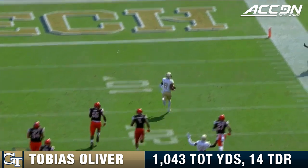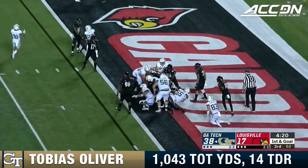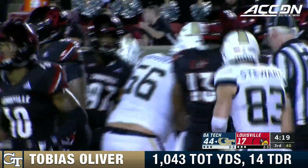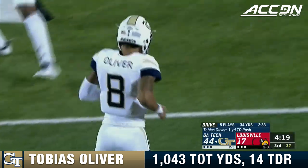It's off to the races again. I don't think he's been touched yet. Oliver with a thank you very much touchdown. That's his sixth rushing touchdown of the year. He has been terrific in limited playing time.